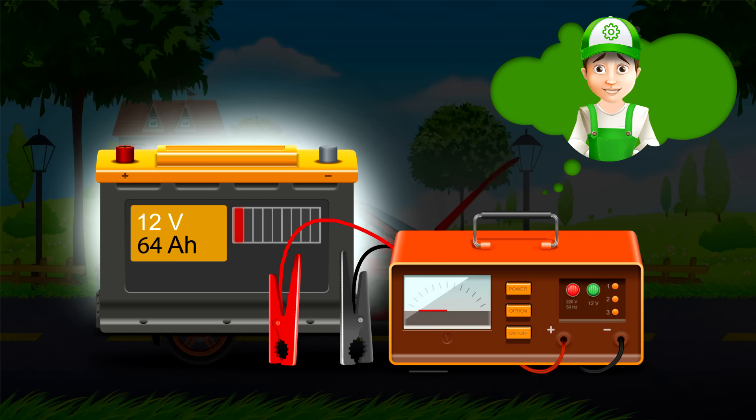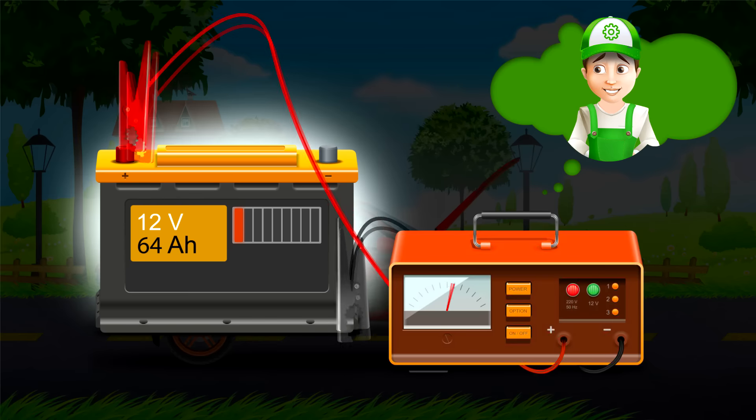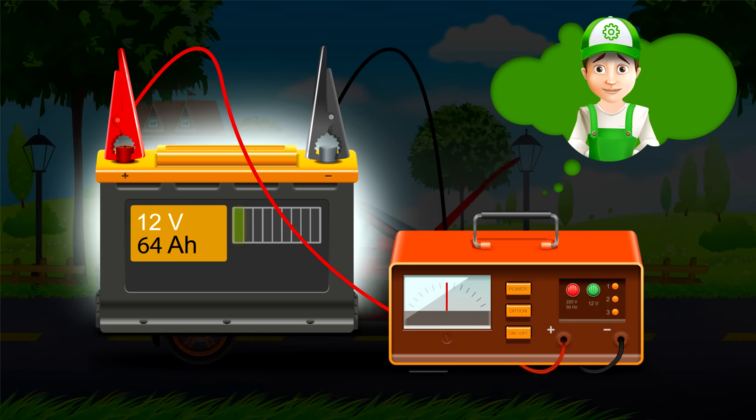Let's try the charger cables and connect them to the battery. There are special gadget grips for its connection. They are red and black, so it's charging. Look my friends, there are special green lines that show the level of charging. When all the lines are green, that means the battery is fully charged. We just need a little bit longer.